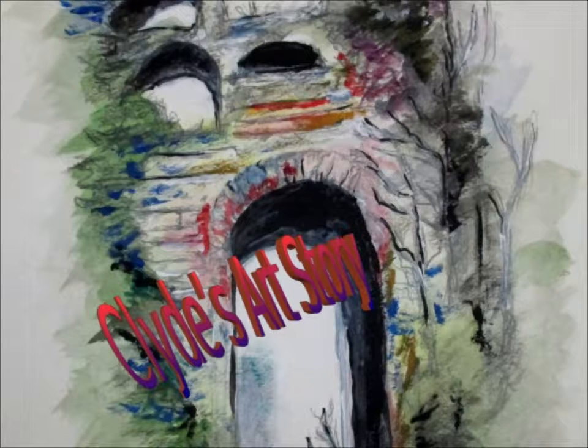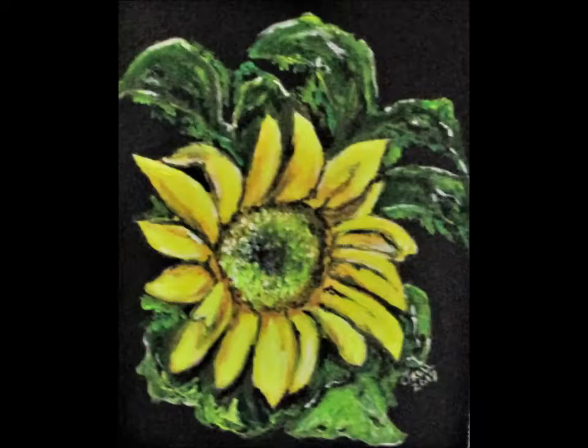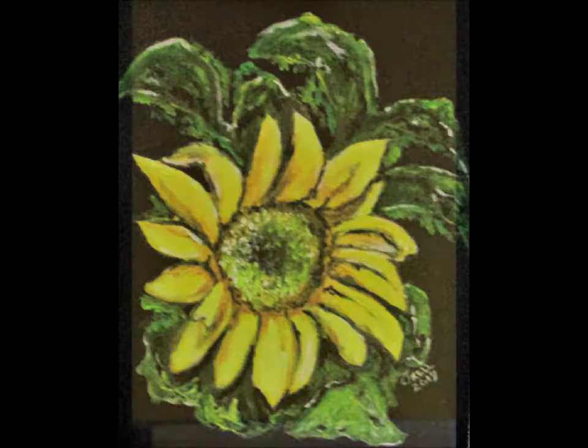Hello, this is Clyde J. Kale, and you're listening to episode 19 of Clyde's Art Story. With this episode, I got real excited about using some new acrylic paints — I think they're called the Arteza Paints. The set includes some really brilliant colors that just enthused me to immediately create something.